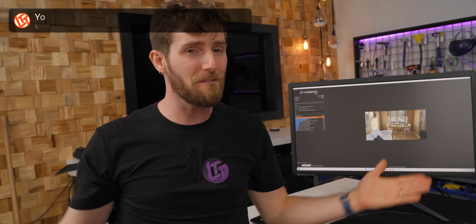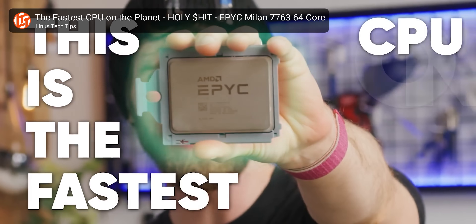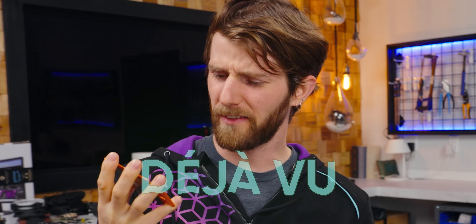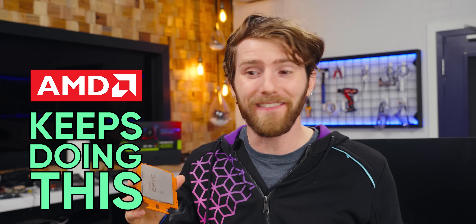This is the fastest CPU on the planet. In the world. And why do I feel like this has happened before? It's because AMD keeps doing this.